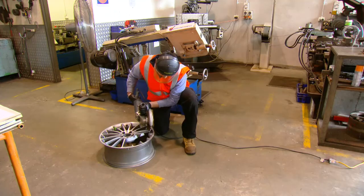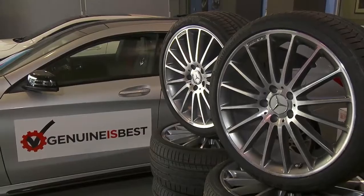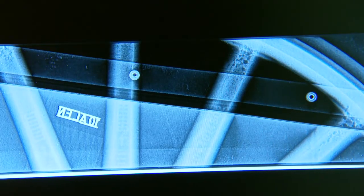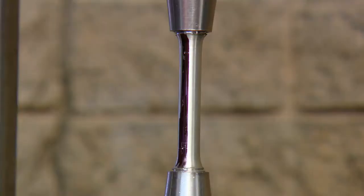The counterfeit wheel looks worryingly similar to the genuine rim it's copied from, but potentially lethal defects lurk beneath the surface of the fake wheel. You might think you're getting a great deal, but the major concern with fake parts is safety — and using them, knowingly or otherwise, means you're taking a huge risk.